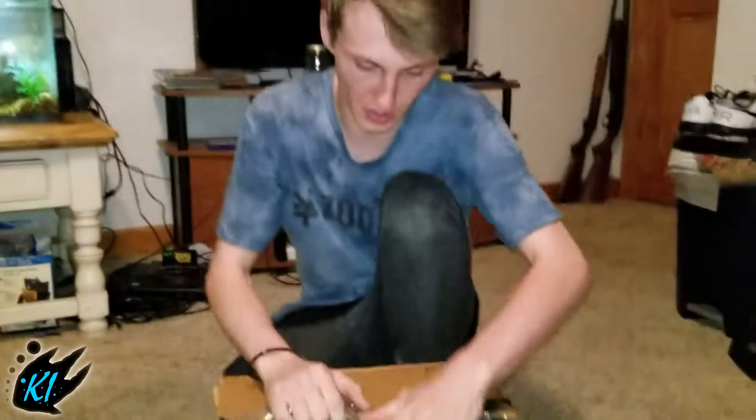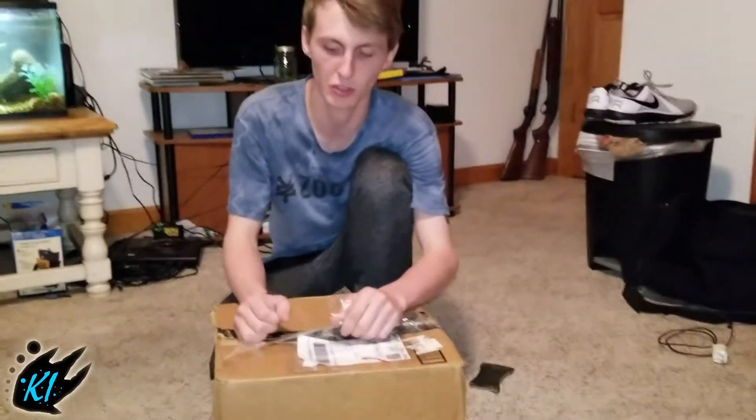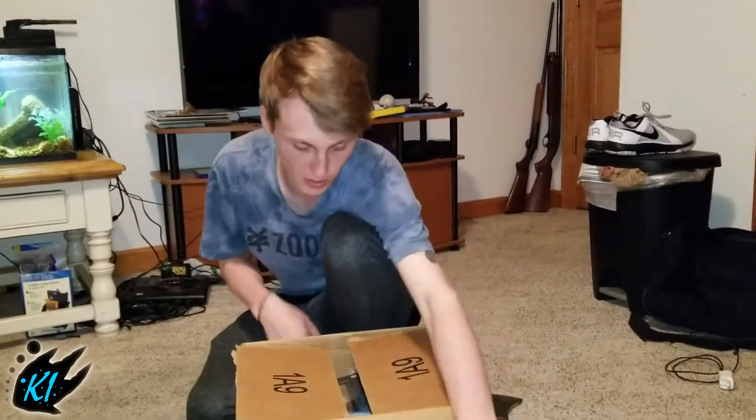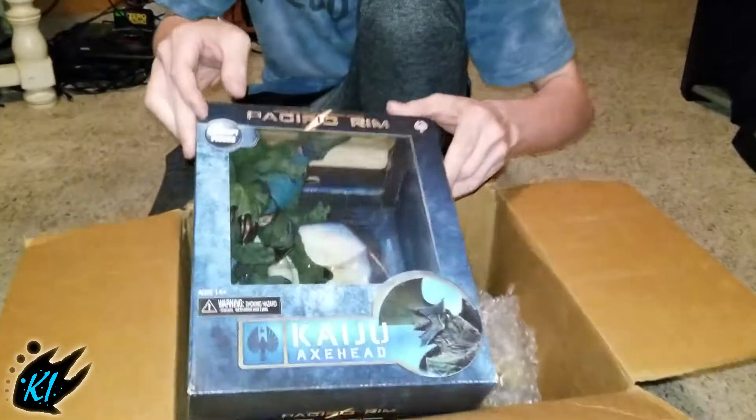What's up guys, Alex here with Kaiju Island. Today I have a cameraman so we're gonna do an unboxing where I can actually use both of my hands. This box is from Kaiju Gamer 2002 who sold me some figures, so shout out to him. Now we're going to see what these figures are.